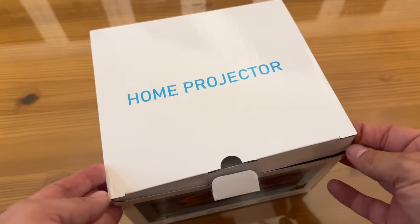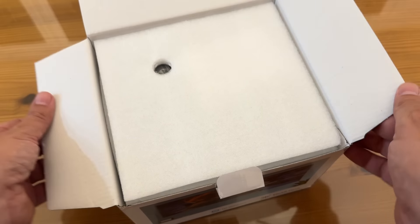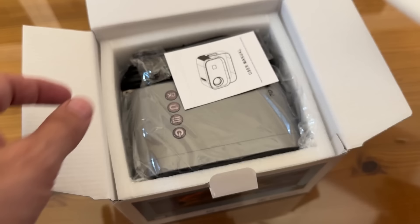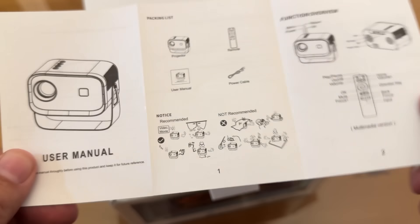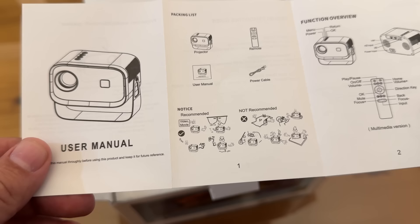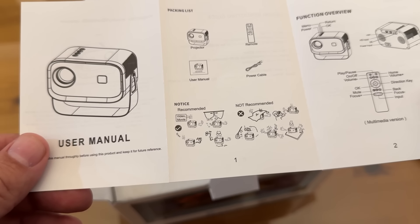Now we're going to look at this 4K projector up close and personal. Very convenient with a flexible stand. That 4K is fantastic and can't be beat. Comes with a projector, the remote, user manual, and cable.